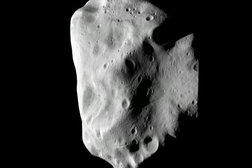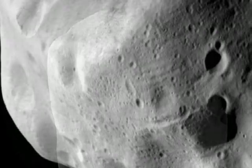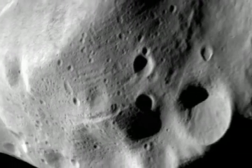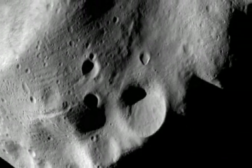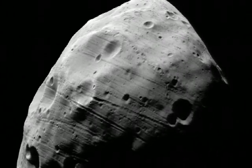130 kilometers at its largest, Lutetia displays a fascinating landscape — a battered world of many craters, boulders and mysterious grooves. Lutetia is probably a primitive survivor from the birth of the solar system.